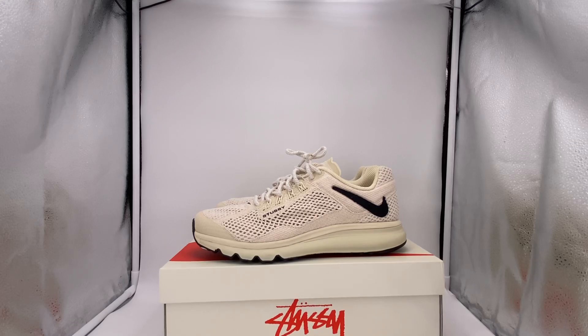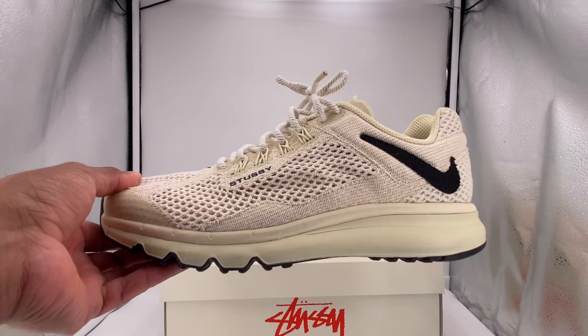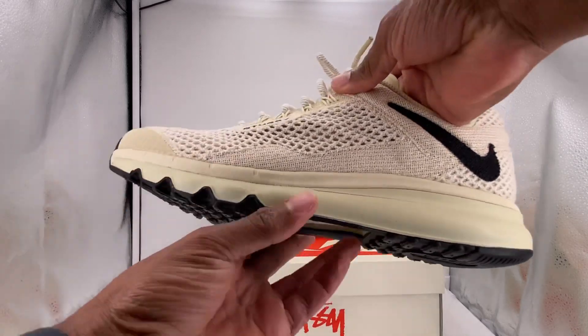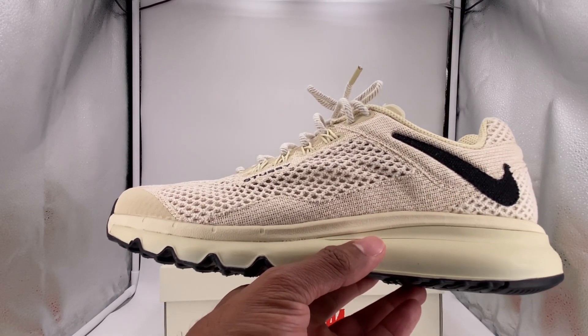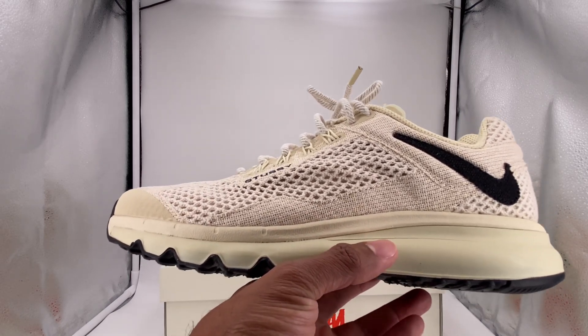Without further ado, we're going to check out this sneaker in the light box. Into the light box as promised — we have the Nike Stussy Air Max 2013 in all its glory. This is the Fossil colorway, and it definitely has a very simplistic colorway, but I like simple.